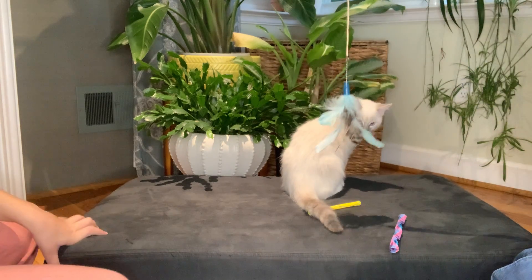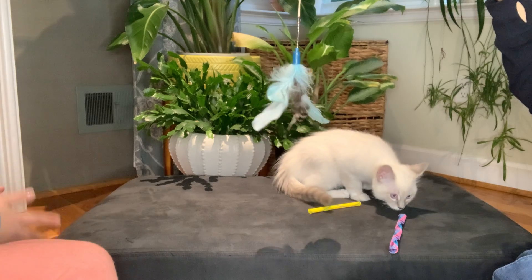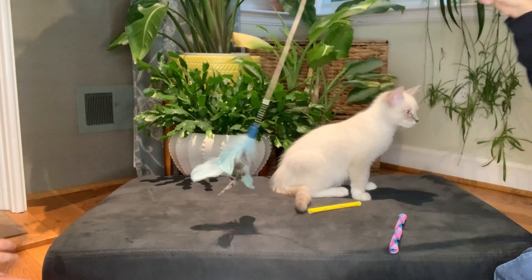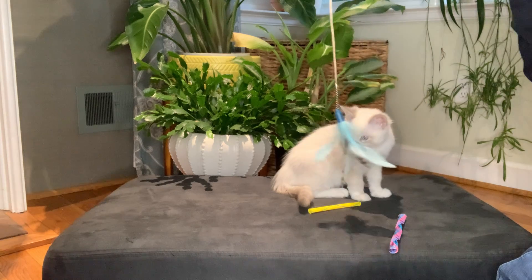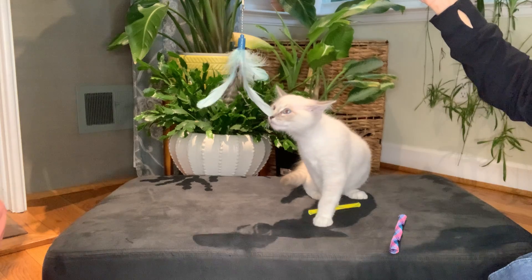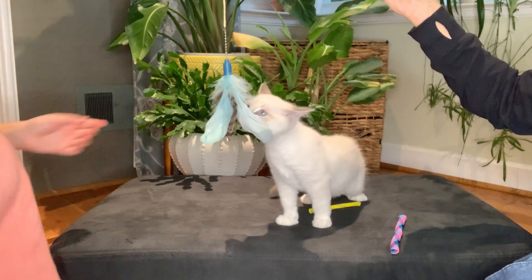These guys were born on July 2nd, meaning that they will be ready for their forever home on October 8th — they will come to you ready to go. They are litter trained, they've already had their first distemper, and they will come with a statement of health.